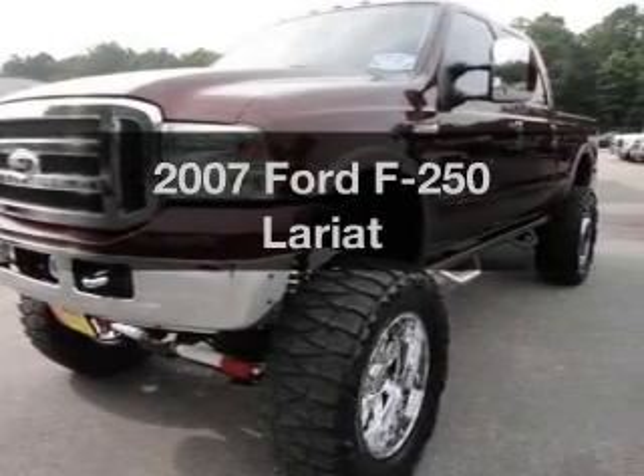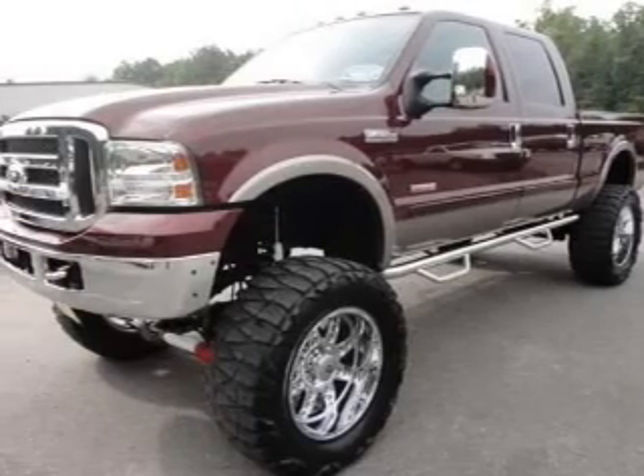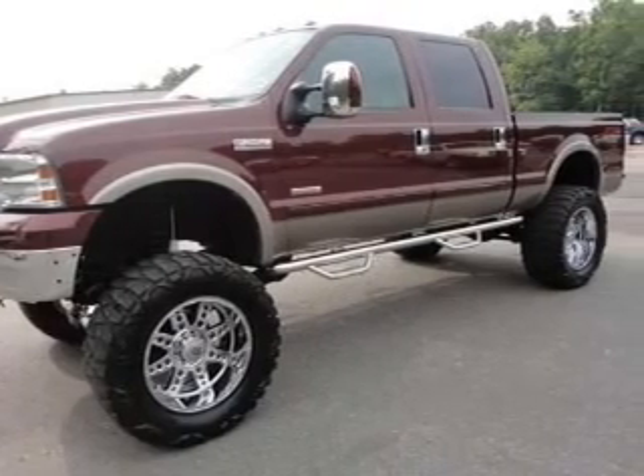Introducing the 2007 Ford F-250. Everything you need under one roof with this great vehicle, with a powerful 8-cylinder engine connected to a smooth-shifting 5-speed automatic transmission.